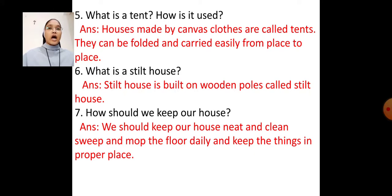Question number 6: What is a stilt house? Answer: A stilt house is built on wooden poles, and it is called a stilt house.